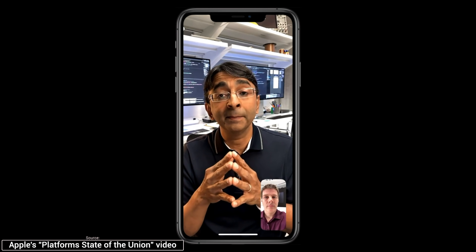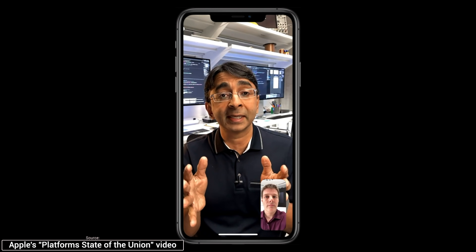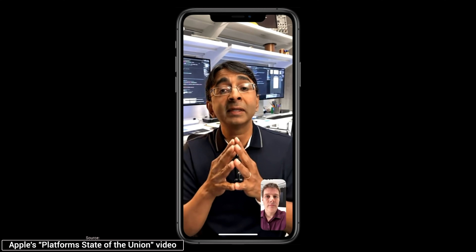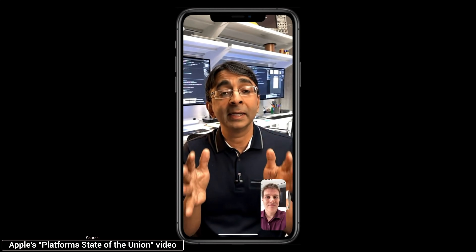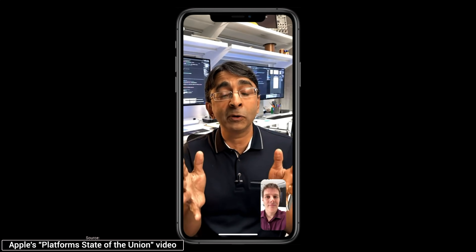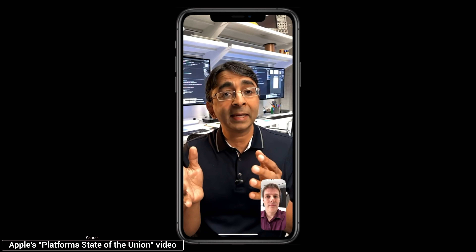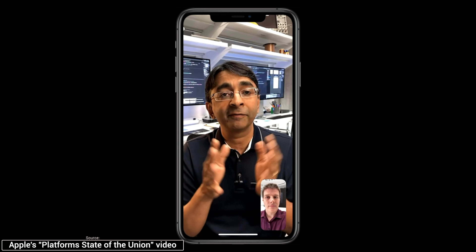For the first time, the Mac will have a dedicated inference accelerator for machine learning applications, with a neural engine coming to the Mac. One of the things I'm most excited about is that we're bringing our high-performance GPU architecture to the Mac. We've already seen our GPU architecture do really well in the iPhone and iPad Pro, and in the Mac this architecture is going to be great for pro applications and games. So we're getting new machine learning accelerators, the new neural engine, and apparently even more high-performance graphics for pro apps and games.